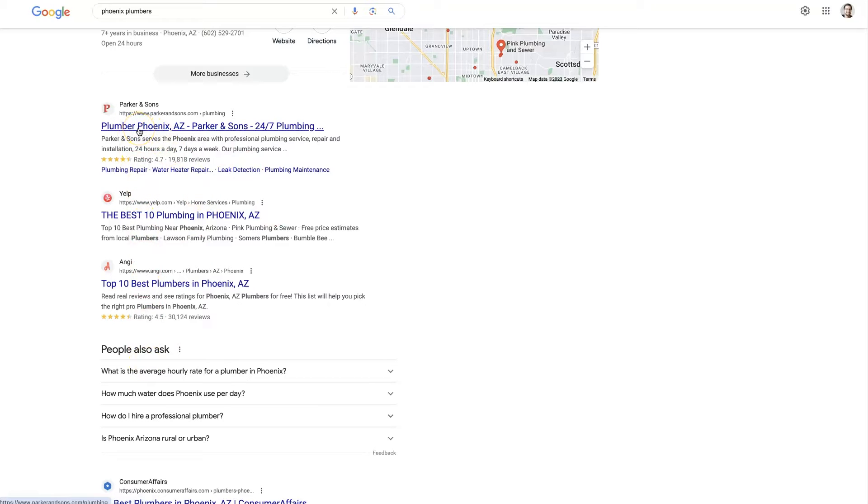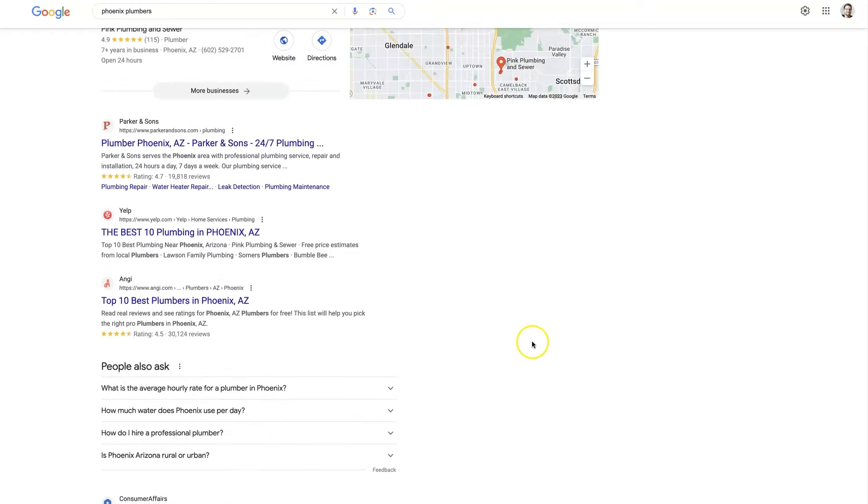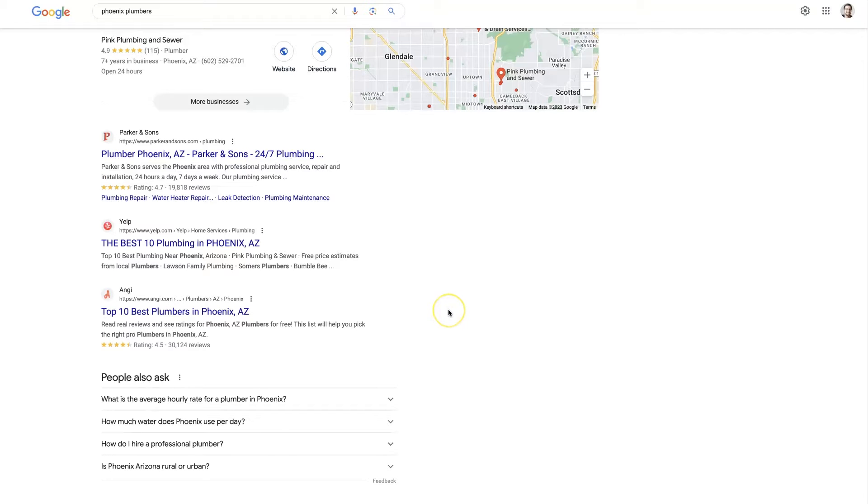You can just start finding the top companies. I would skip Yelp, Angie, HomeAdvisor — those are like directory listings; we don't really care about those in this case. At least in local-oriented search results, there's often going to be these directories that show up at the top as well.